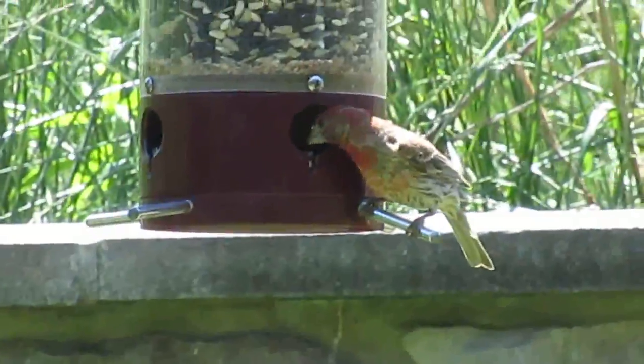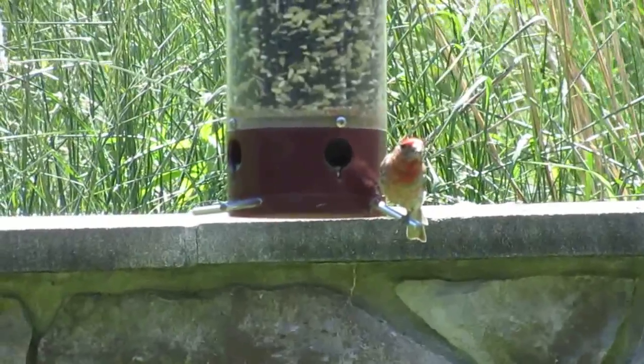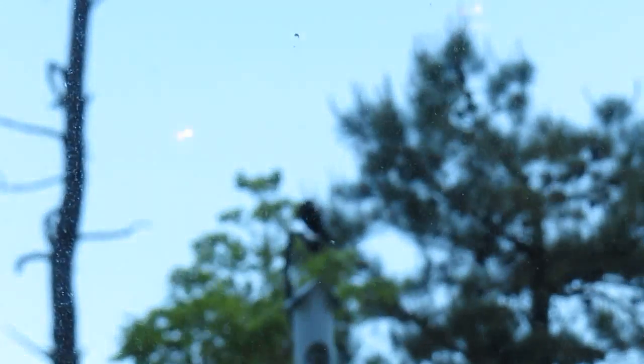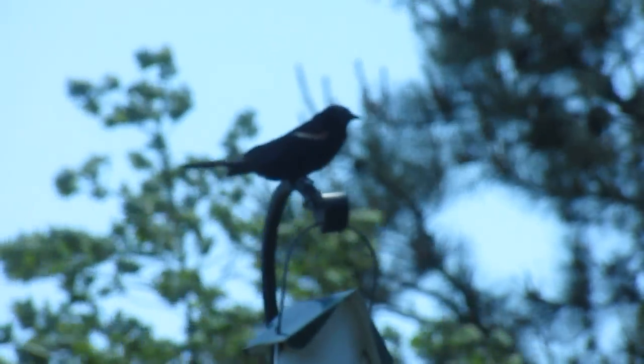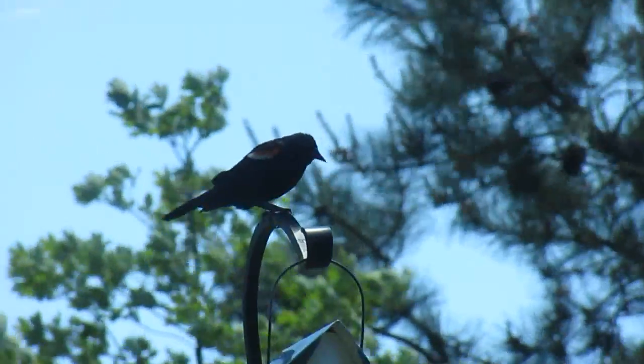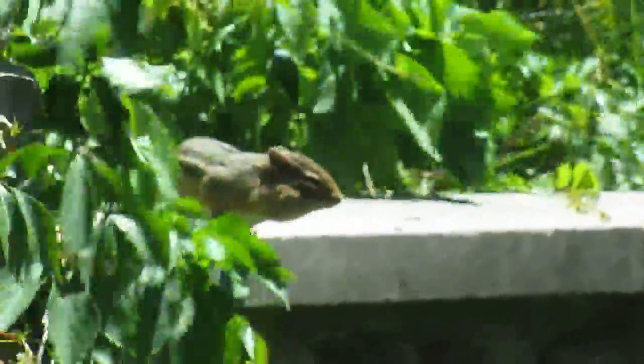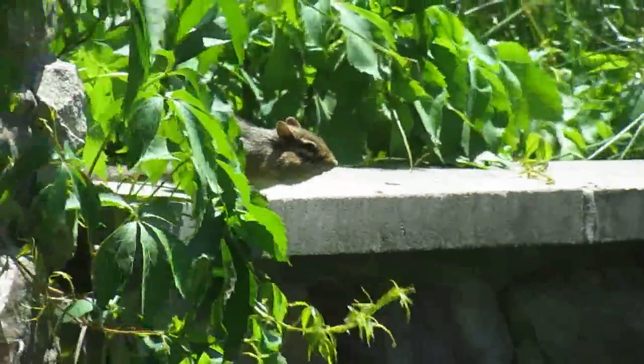Now we're checking out the birds. Take a look at this colorful guy — I have no idea what kind of bird that is, but he is very colorful. That's a red-winged blackbird over there, if I can get the camera to focus. Cloud moved over the sun temporarily, so now it can't see too well, but that's a red-winged blackbird. There's a chipmunk over there — aren't they adorable?